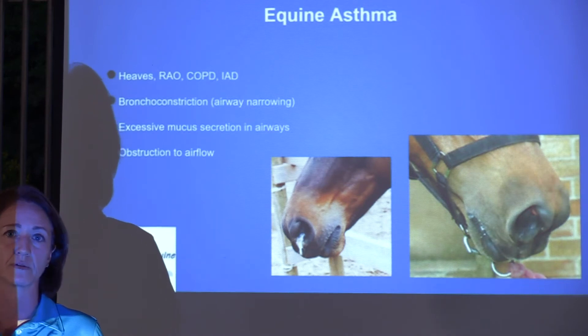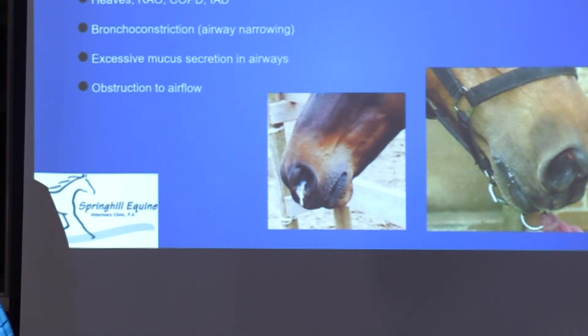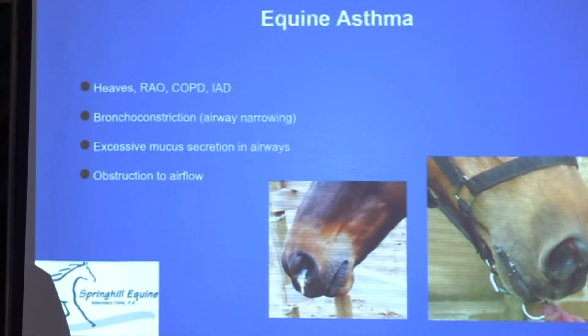What these different disease processes have in common is that they cause airway narrowing or bronchoconstriction, excessive mucus secretion in the airways, and obstruction to airflow of varying severity.